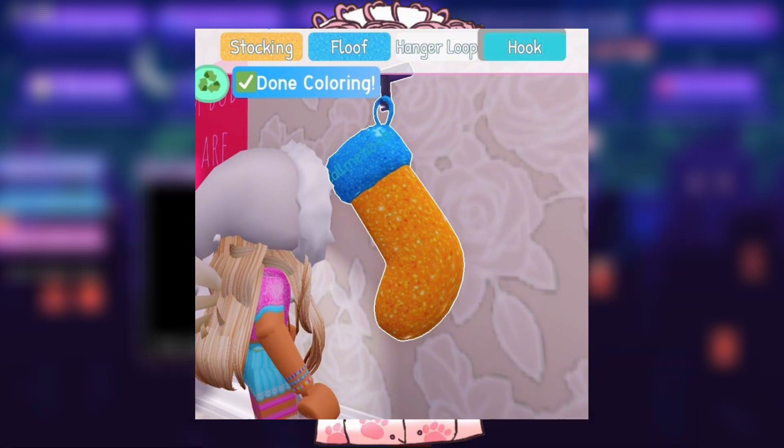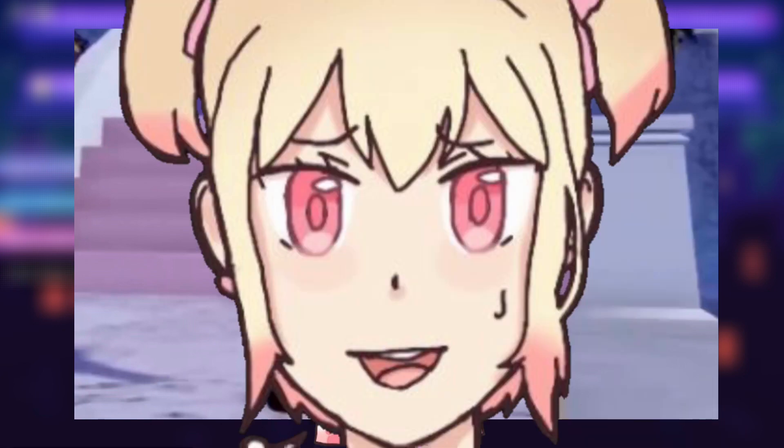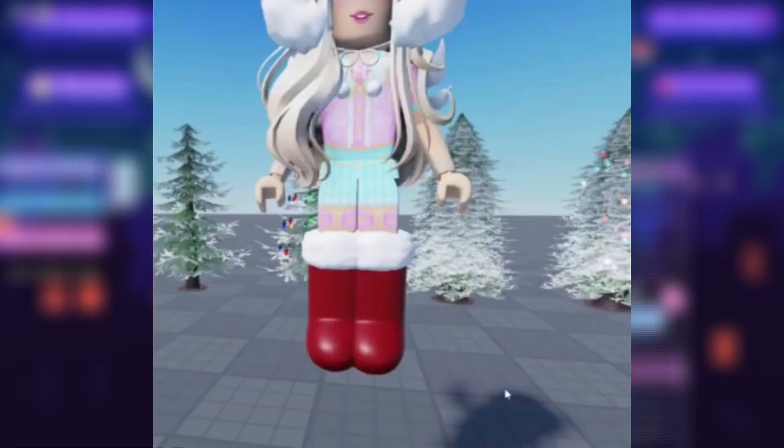This will look super cute in everyone's dorms! And if you didn't know, you can turn it into shoes for your outfits. I know they're just big comfy socks, but they do look like really cute puffy boots. Here's another image of the socks — doesn't it look super cute? I love it so much.